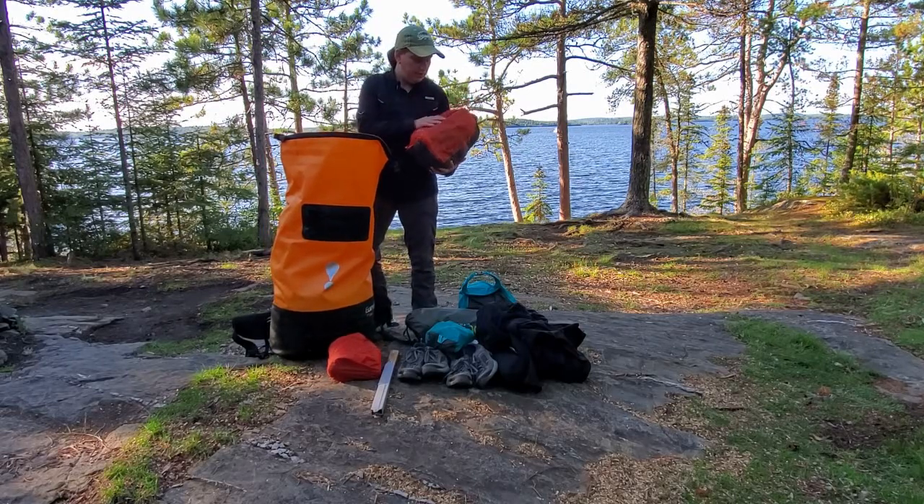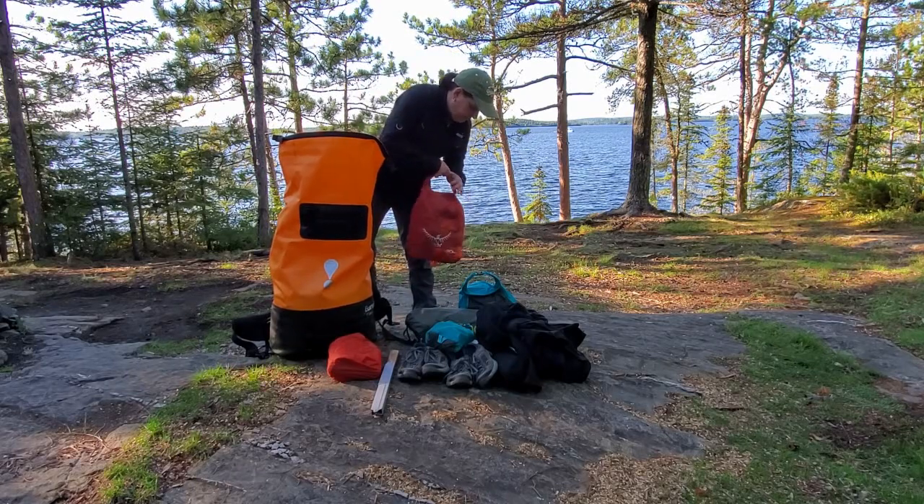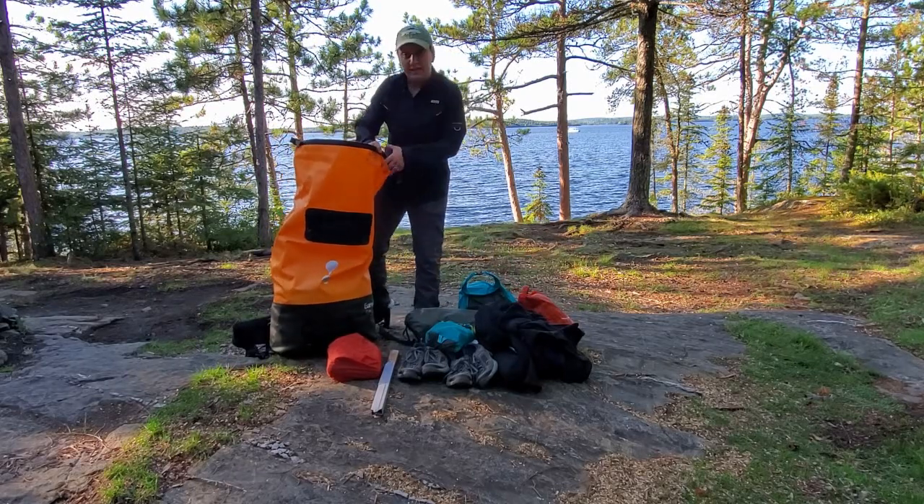This is another bag with some clothing in it for a couple of days out here. May as well stay clean.